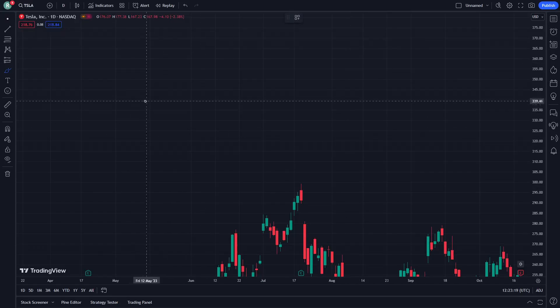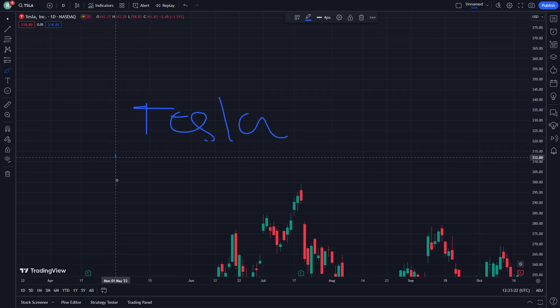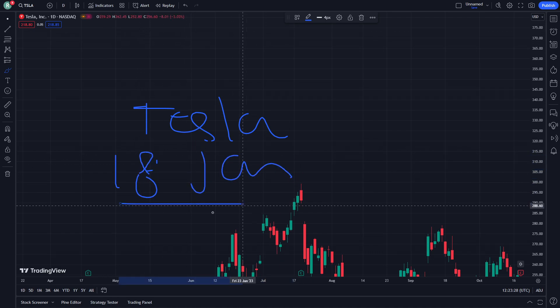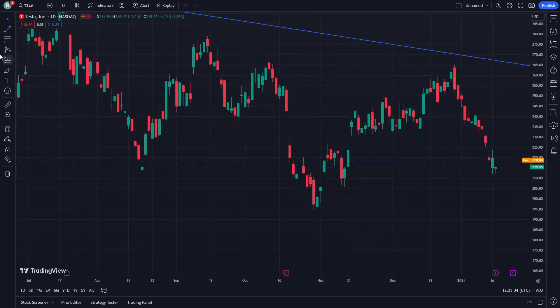Hello and welcome everybody. Today I'm going to show you Tesla stock, here on January 18th. Let's get started on this video. Don't forget to subscribe to our channel and let's go — all you need is to watch this video until the end.